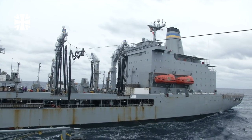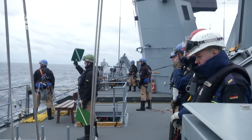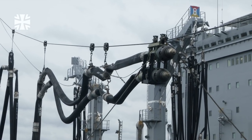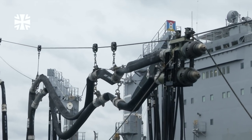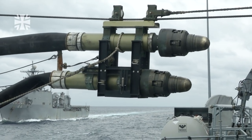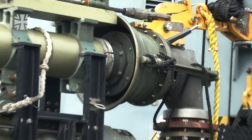The Marines pull the fuel line along the tensioned messenger line and onto the Hessen. Today, the German frigate will need about 280,000 litres. After approximately 20 minutes of preparation, the fuel line is connected and fuel can flow. Its quality is checked several times during refuelling.